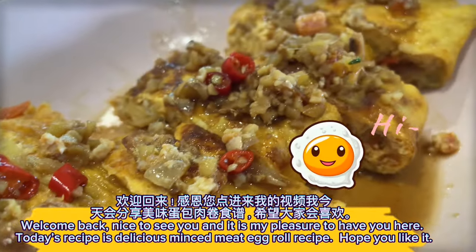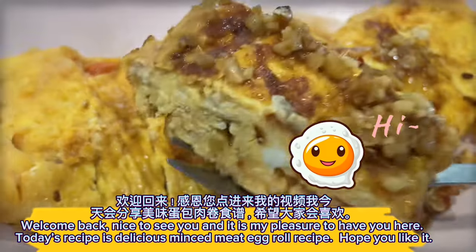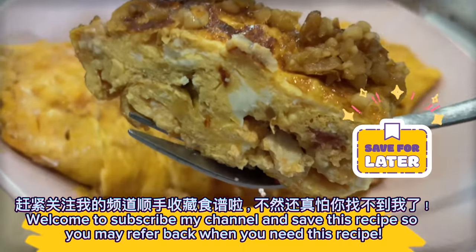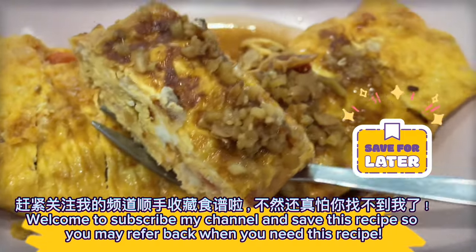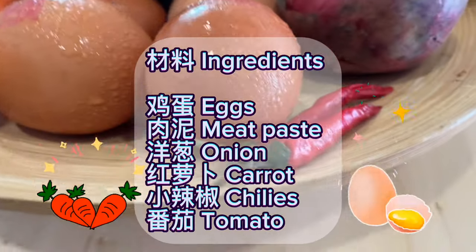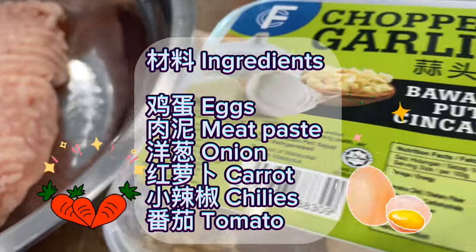Welcome back, nice to see you, and it is my pleasure to have you here. Today's recipe is a delicious minced meat egg roll recipe. Hope you like it. Welcome to subscribe to my channel and save this recipe so you may refer back when you need it. Ingredients: eggs, meat paste, onion, carrot, chilies, tomato.